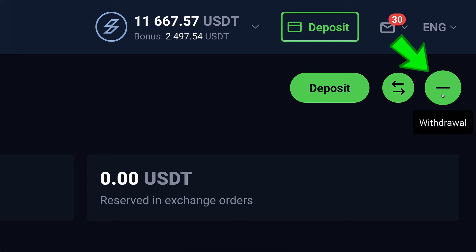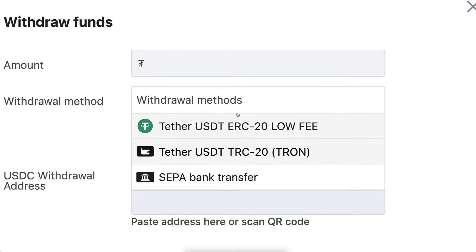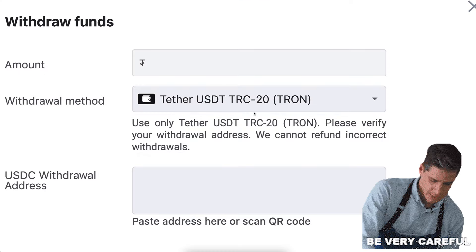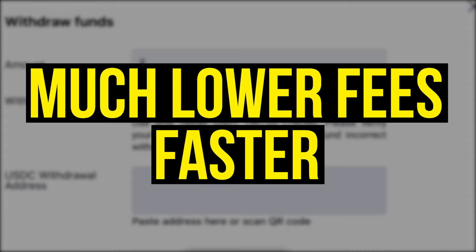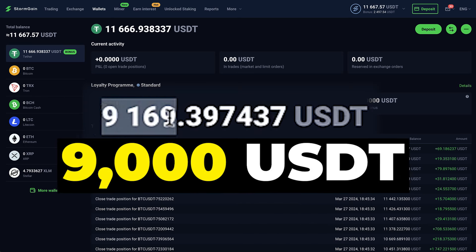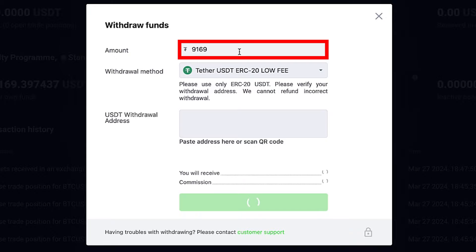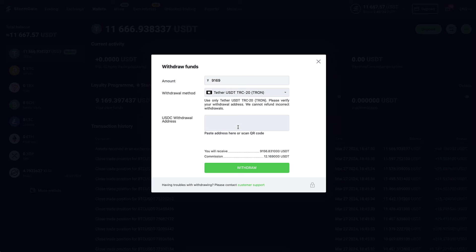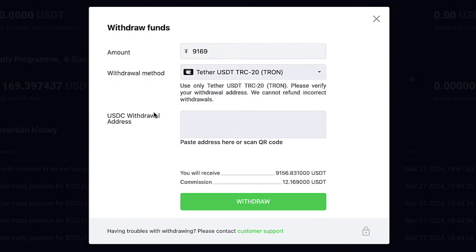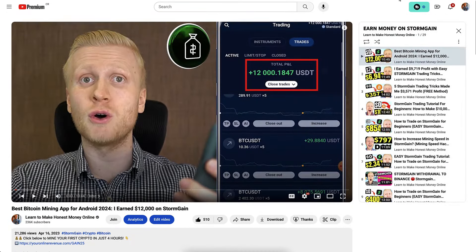I click 'Withdrawal' — it says no pending withdrawal request found — I click 'New Request.' You need to be careful here: if you withdraw using the ERC20 chain, you need to use that address. I will use TRC20 because it has much lower fees and is usually faster. My own funds are roughly 9,169 USDT, so I'll withdraw almost all of that. With ERC20 the fee would be more than 24 USDT, but with TRC20 it's 12 USDT — twice lower. I will withdraw to a platform called MEXC.